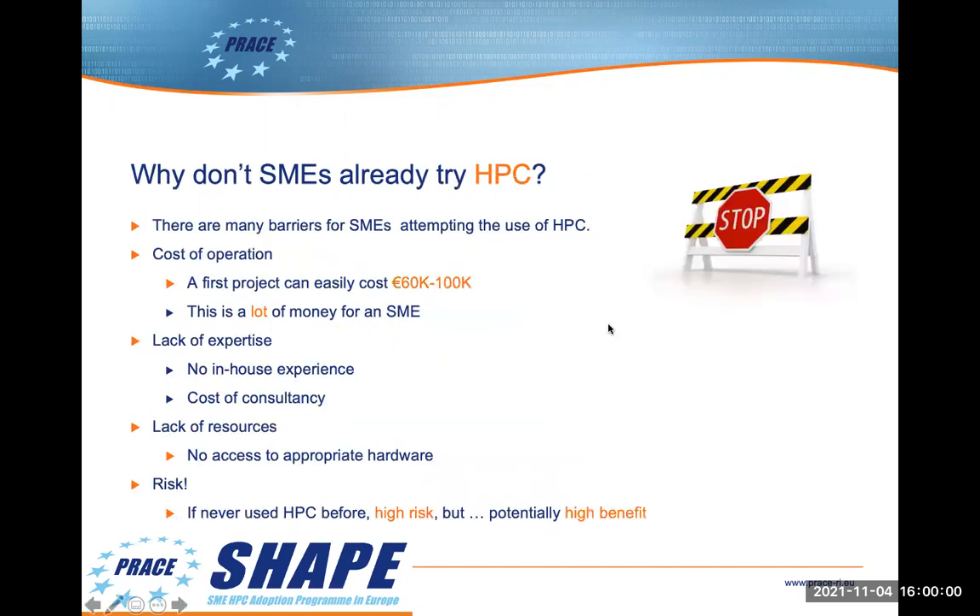So why don't SMEs already try HPC? There are quite a number of barriers. Firstly, there's a cost of operation — if you take into account all the overheads, the first project could cost the SME a large five or even six figure sum, which most SMEs are not in a position to spend when there's no absolute guarantee of success. Secondly, the SME may have no in-house HPC expertise, meaning consultancy would have to be brought in. Thirdly, the SME might not have access to suitable hardware. This all implies risk, but there are potentially high benefits.